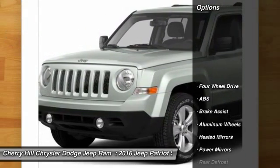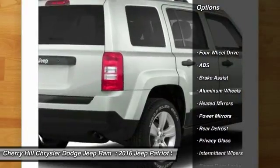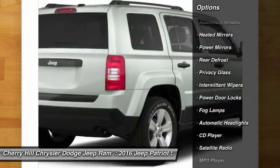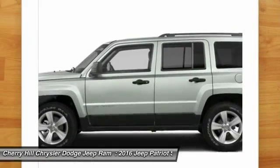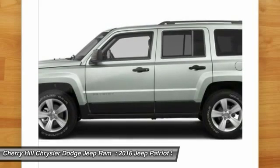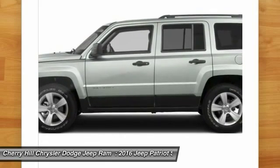Here are some of this vehicle's great options: keyless entry, traction control, stability control, anti-lock braking system, steering wheel audio controls, Bluetooth, leather wrapped steering wheel, aluminum wheels, auto dimming rear view mirror, PPO, four-wheel drive.